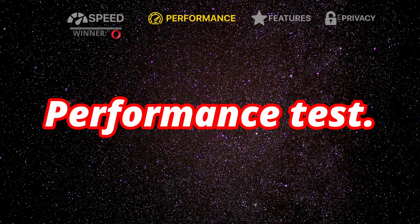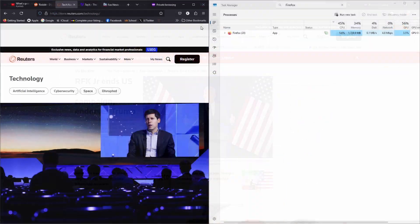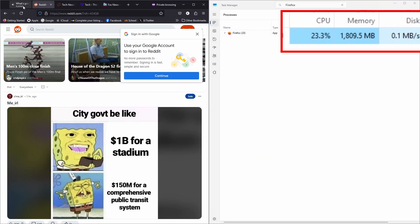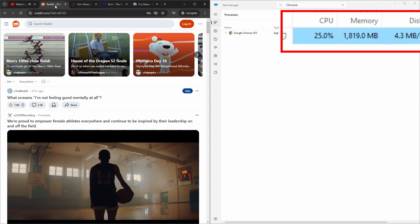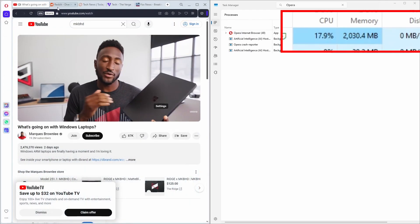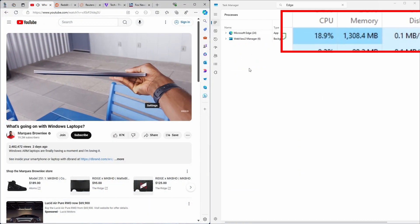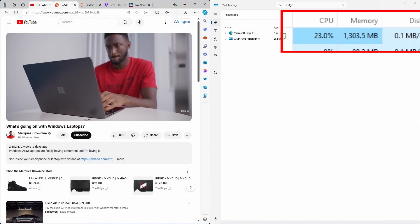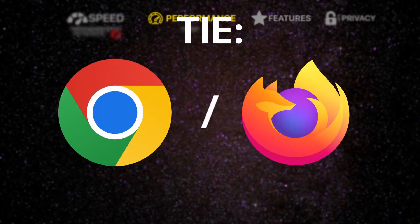Next up is the performance test. For this test, I opened five tabs in each browser — one tab being a 1080p YouTube video, and the others just being Reddit and news websites. Firefox tends to use around 1.7 to 1.9GB of RAM. Chrome doesn't look that much different from Firefox, using about 1.7 to 1.8GB of RAM. Opera seems to use slightly more RAM, at around 2GB to 2.1GB. Edge uses only about 1.8 to 1.9GB of RAM. As for the winner of this category, I'll have to leave it at a tie between Chrome and Firefox, as they both use almost the same amount of RAM.